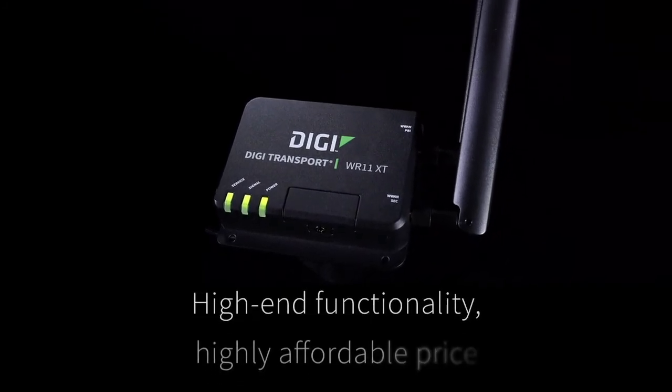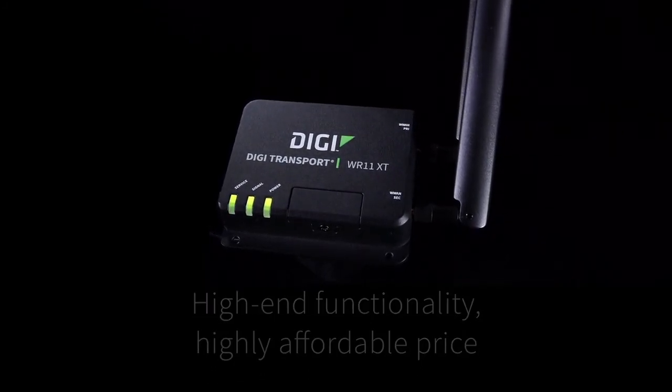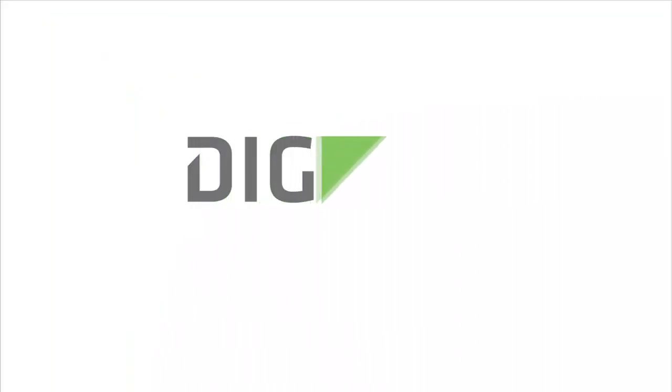High-end functionality at a highly affordable price. The right product for the right job.